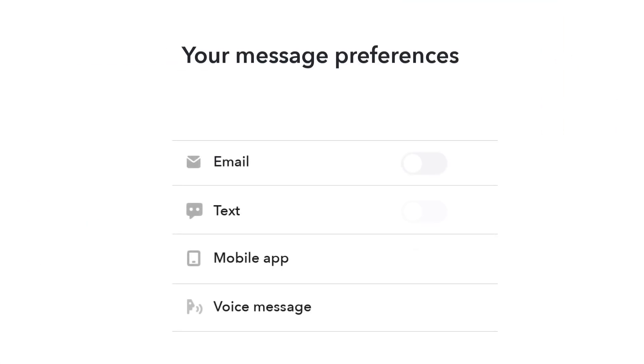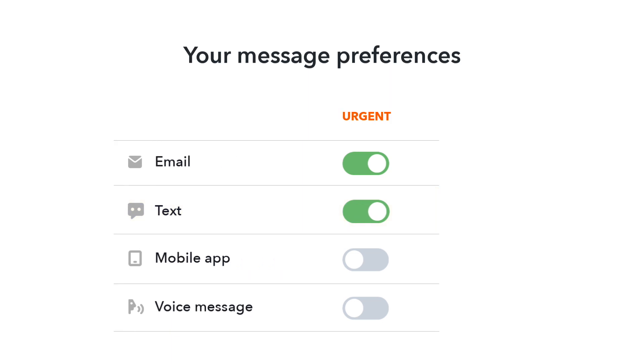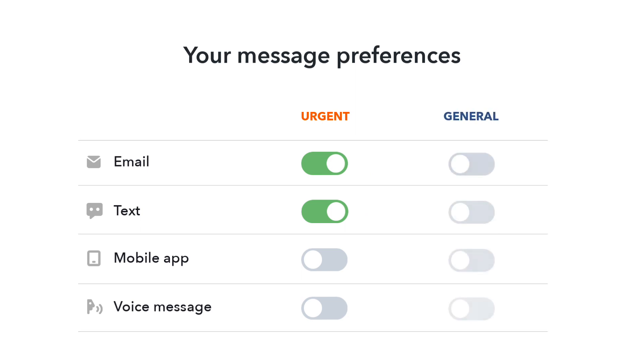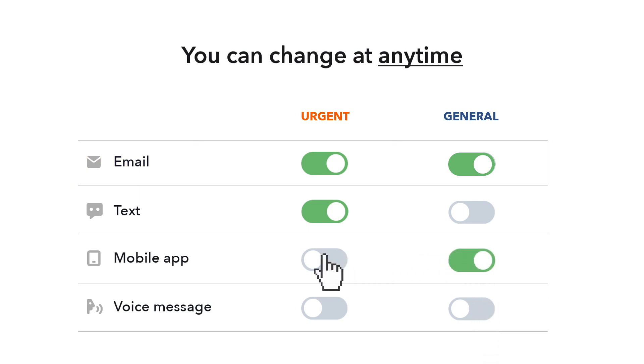You're already set up to receive emails and text notifications for urgent messages, such as school closings and delays. For general messages, you're set up to receive email only. There you'll also get reminders, newsletters, and updates. You can change your preferences at any time.